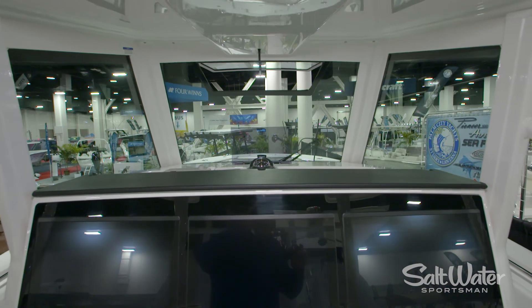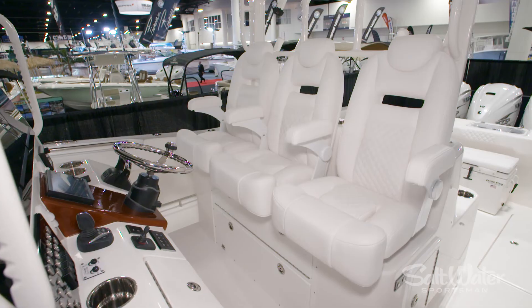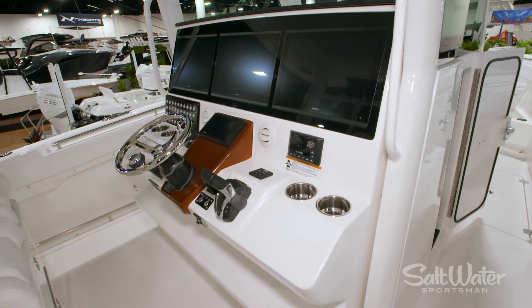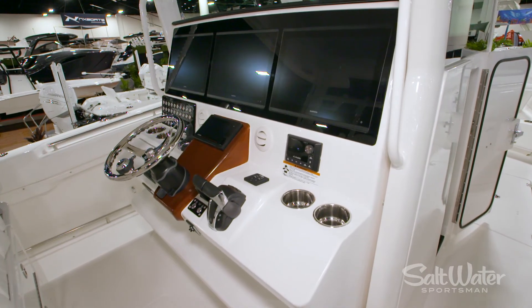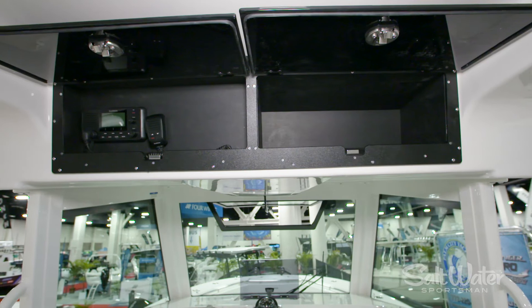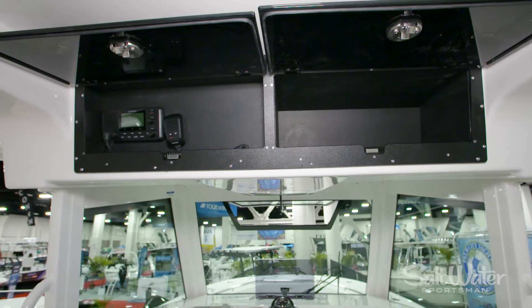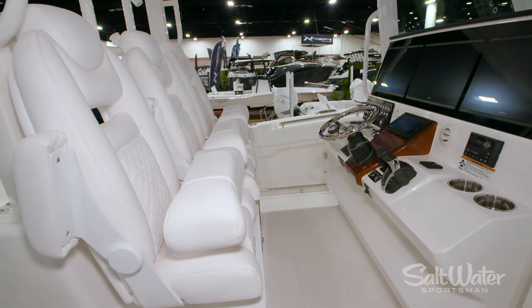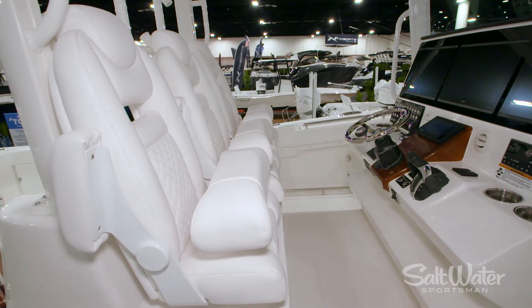I sat at the helm and noticed the three displays across the helm — tell us a little bit about that command center. Absolutely. We've got on this boat triple Garmin 8617s. We also do twin 22s. Nice helm layout — everything's within easy reach, center driving position for the captain, and the three-wide seating with the elevated helm makes it really comfortable.